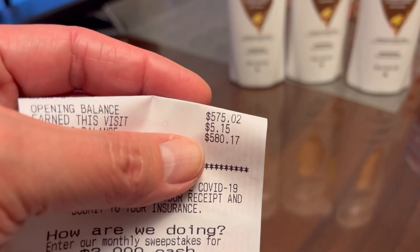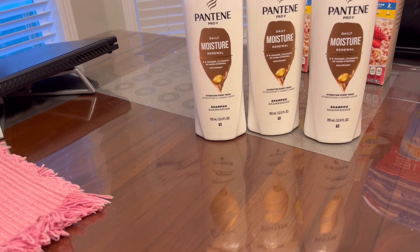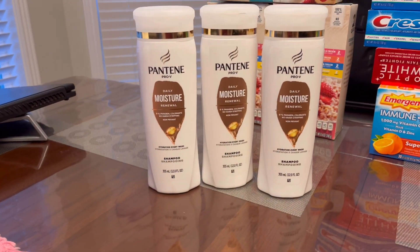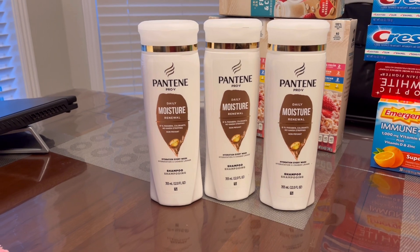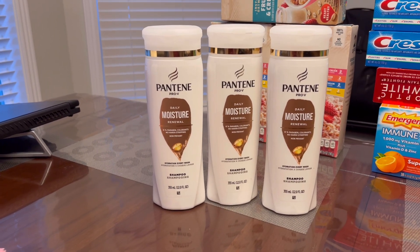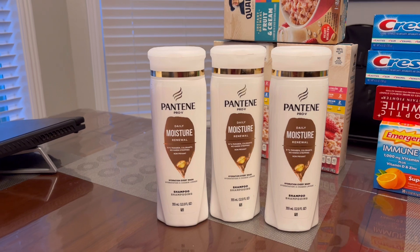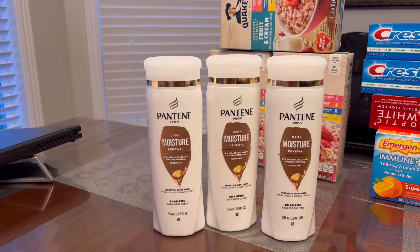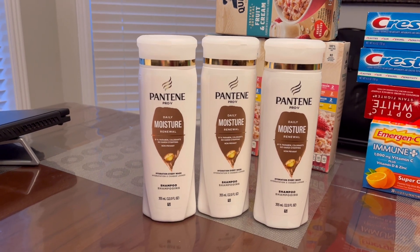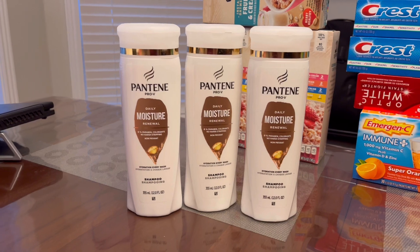Between my Register Rewards and digital coupons my total was $15, matching the cost of three Pantene shampoos at $15, so I paid nothing out of pocket. I got back $5.15 Walgreens Cash from the point booster plus the 1% everyday points, and the $5 manufacturer Register Rewards from buying three Pantene. Total back was $10.15, minus $11 Register Rewards used — so I spent only 85 cents for three Pantene shampoos.